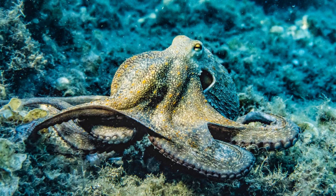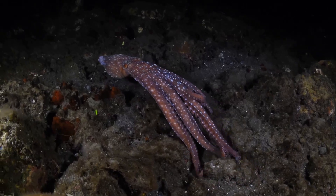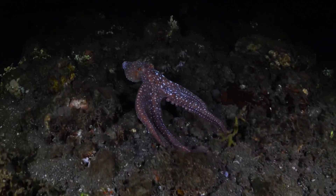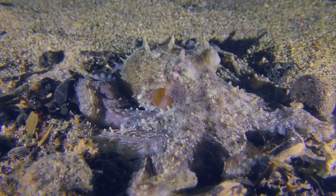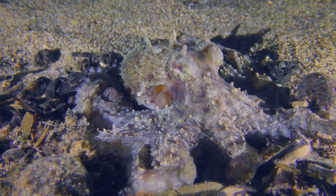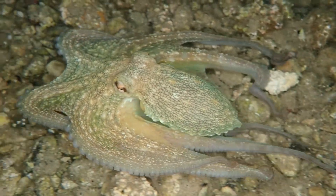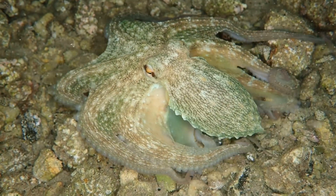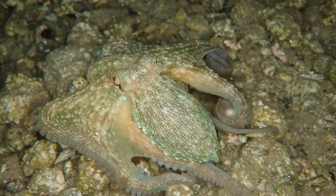Some octopuses thrive in the shallow coastal waters, where sunlight penetrates and marine life is abundant. Others, however, are adapted to the deep, dark depths of the ocean, where the pressure is immense and light is scarce. Wherever they choose to live, octopuses are true masters of their surroundings. They use their remarkable camouflage skills to blend in seamlessly, changing colors and textures to stay safe from predators and to ambush prey. Their ability to adapt and survive in such diverse habitats is a testament to their incredible intelligence and resourcefulness.